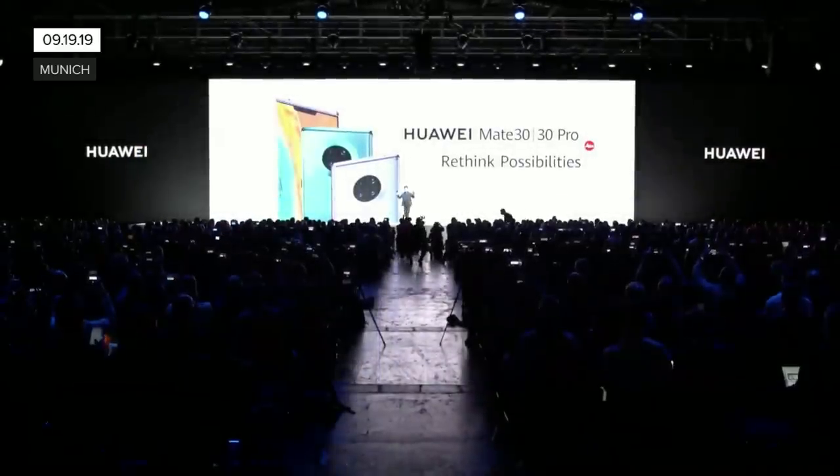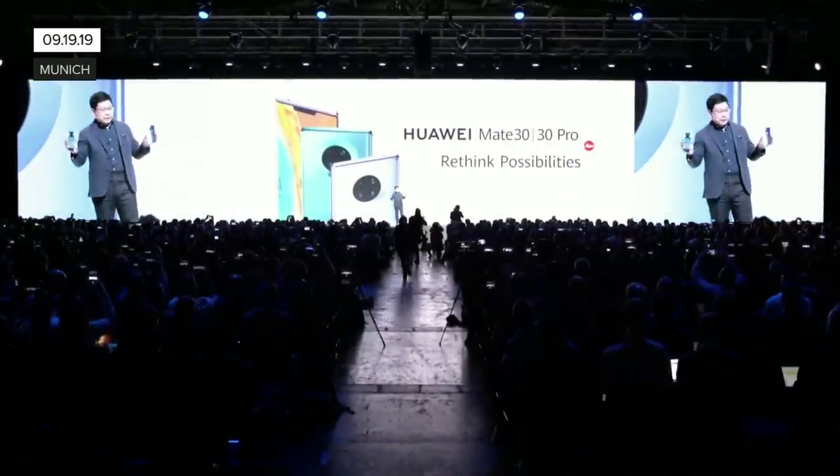Ladies and gentlemen, this is the Huawei Mate 30 and the Mate 30 Pro.